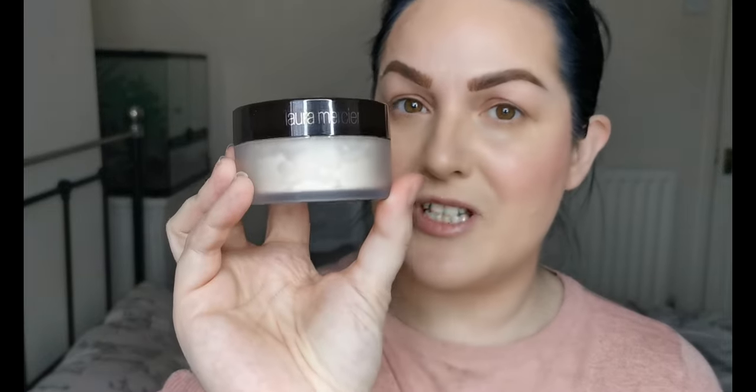Now that we've got all the cream products on, I have the Laura Mercier Translucent Setting Powder to try. I already have the glow one which I love and I was desperate to try this one. I'm taking a smaller fluffy brush to firstly set under my eyes before they crease. I've heard so many good things about this powder so I had to try it.